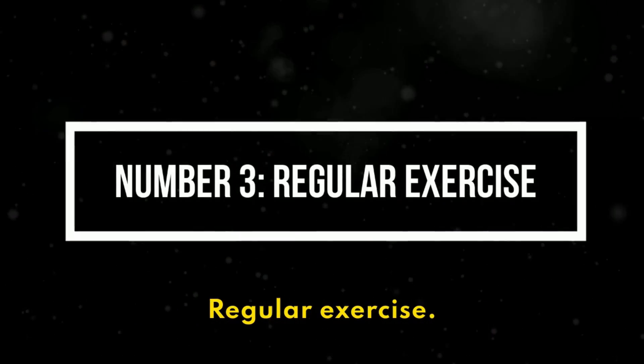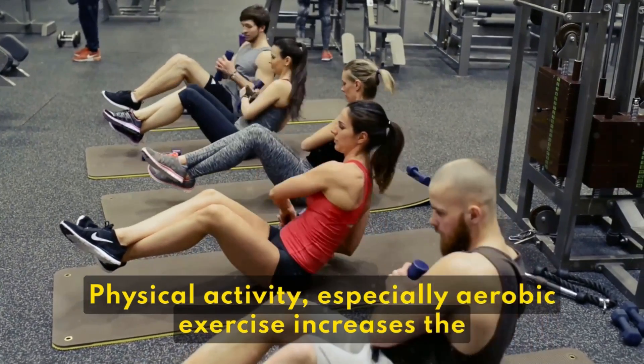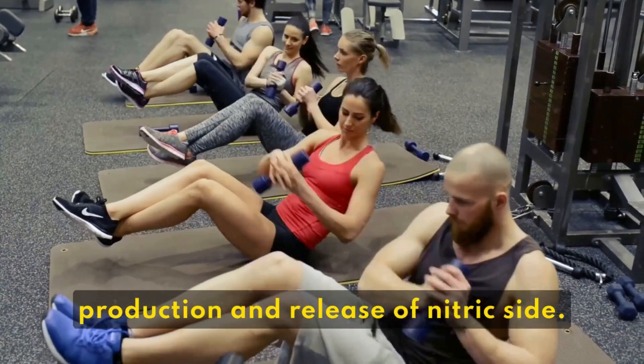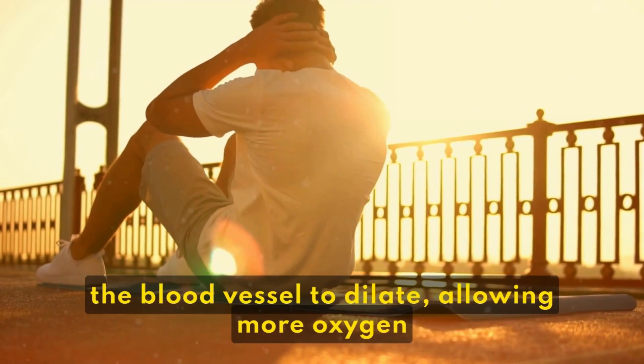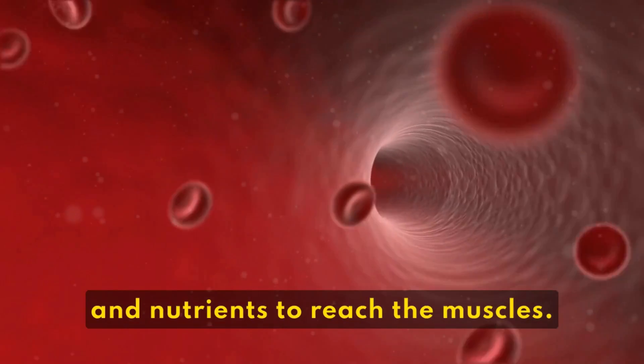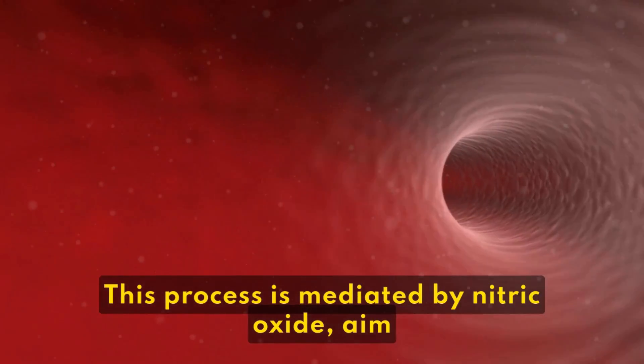3. Regular Exercise. Physical activity, especially aerobic exercise, increases the production and release of nitric oxide. During exercise, the increased demand for oxygen prompts the blood vessels to dilate, allowing more oxygen and nutrients to reach the muscles. This process is mediated by nitric oxide.